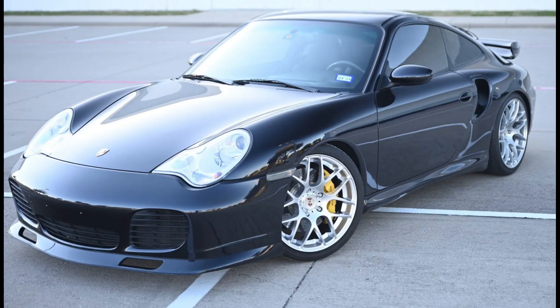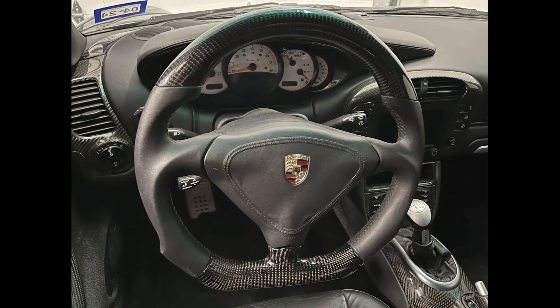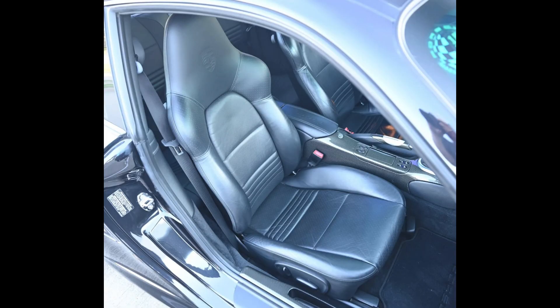This was a fair sale. A black 31,000-mile 2005 911 Turbo S Coupe sold for $92,996. Carbon Fiber Overload. This is a very clean car and it was well-purchased.